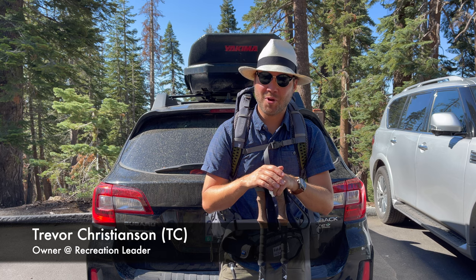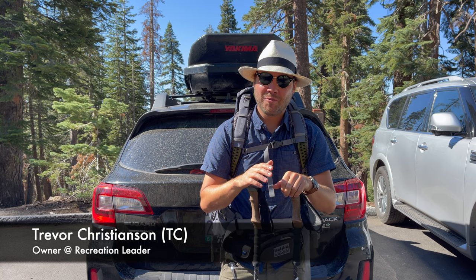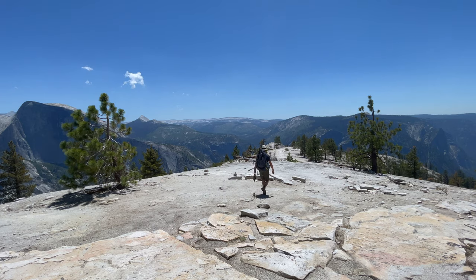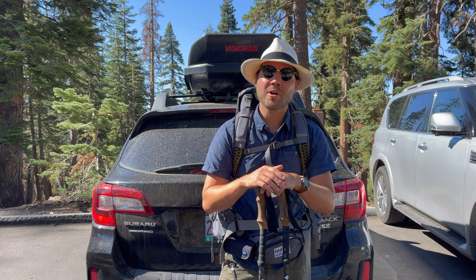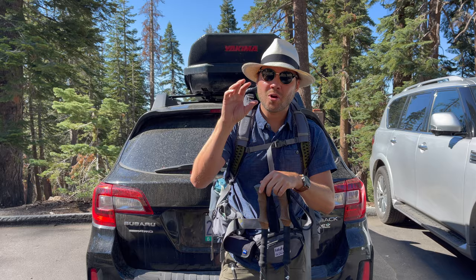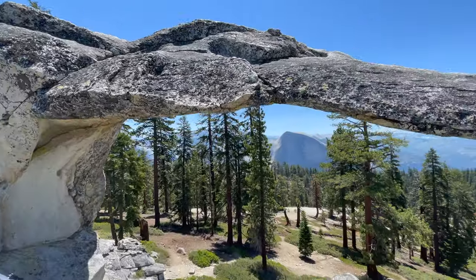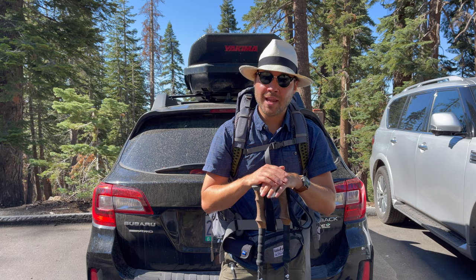Hello, friends. Welcome to another episode of Hiking in Yosemite National Park. In this video, I will give you a step-by-step guide on how to hike to North Dome. Along the way, we'll be making a quick detour to this natural arch called Indian Rock, and it is really cool and definitely worth checking out.